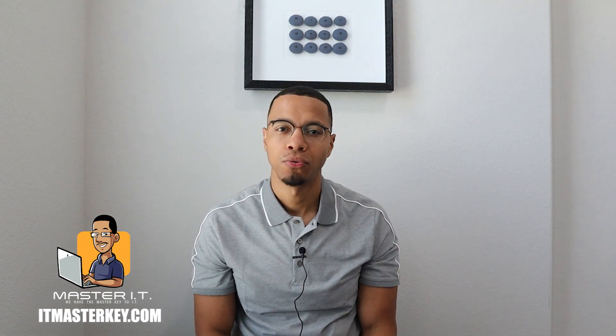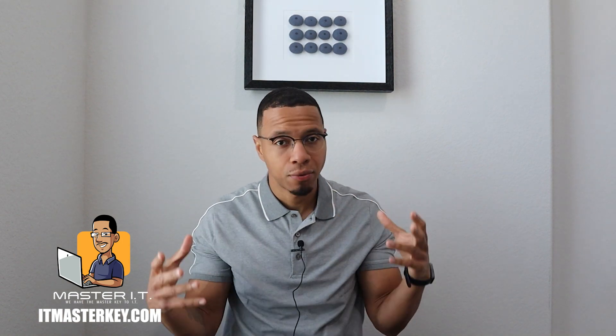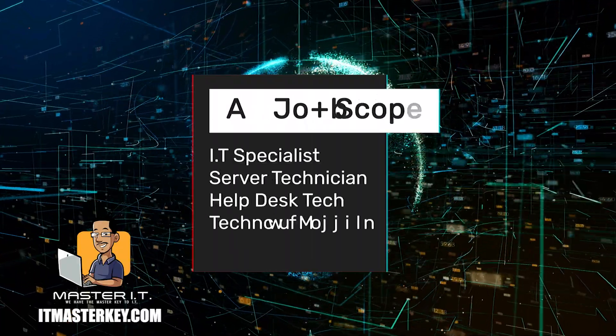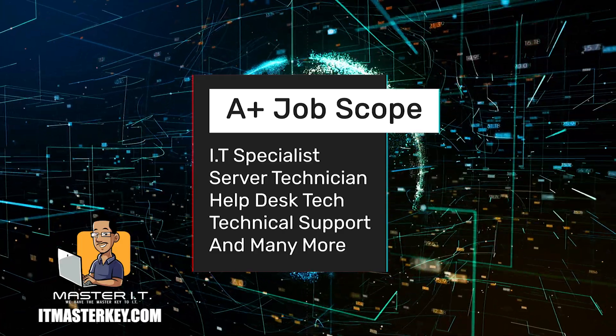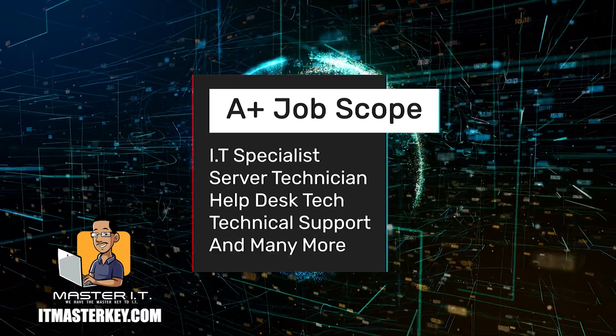The A-plus can and will get you a job. Of course, depending on your location, how you interview, your interpersonal skills, and who you know — those factors determine whether you get the job. You can apply for things like IT specialist, server technician, help desk tech, and technical support, just to name a few.